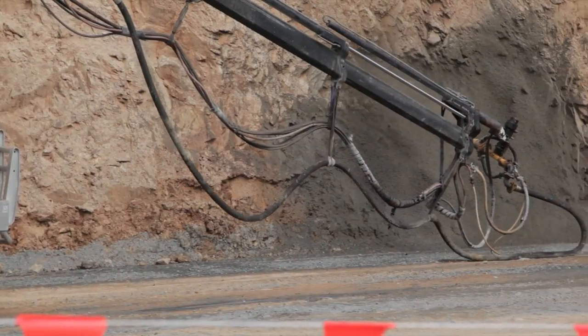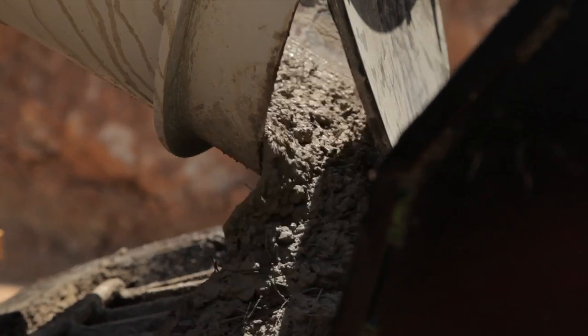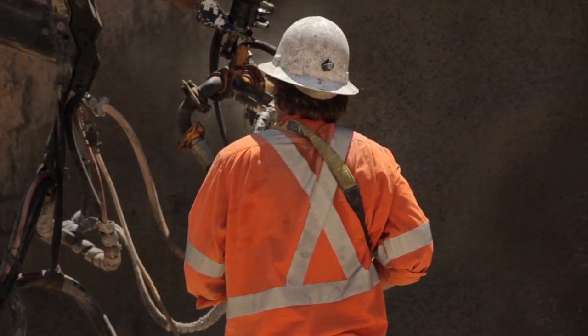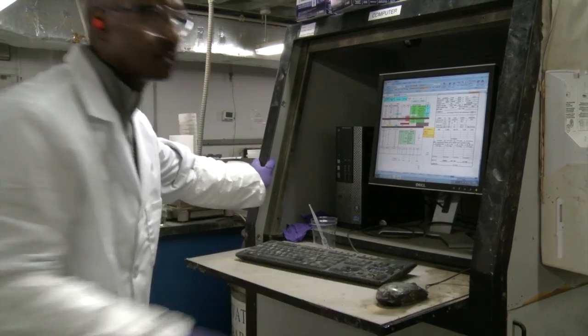The TITRO shotcrete system offers specialty admixtures and fibers that are formulated for mixes to achieve high-performance characteristics and meet project requirements. Due to their synergetic benefit, they are formulated to be used together.